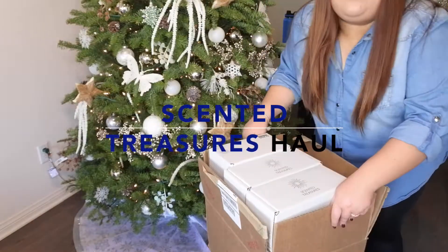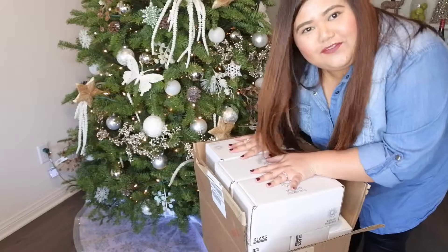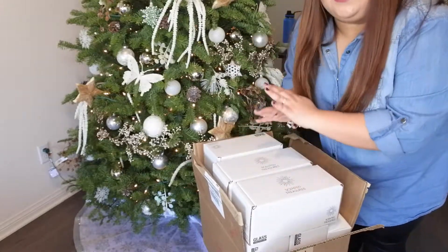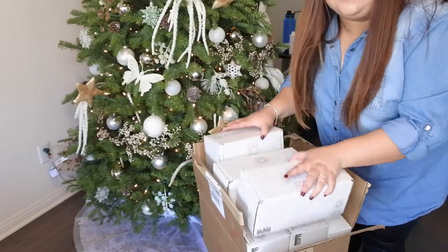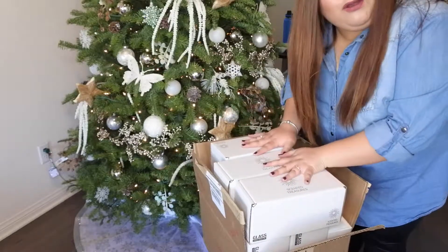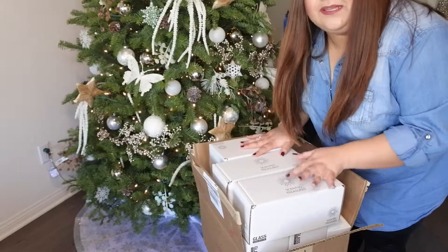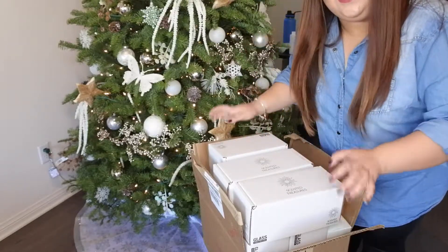As you can see, I have a huge box — a super heavy box — full of candles and bath bombs from Scented Treasures. I'm going to talk more about that in this video, so stay tuned. Look at the packaging on this, it's really great. I'm going to do a haul on Scented Treasures candles, so let's get on to this video now.